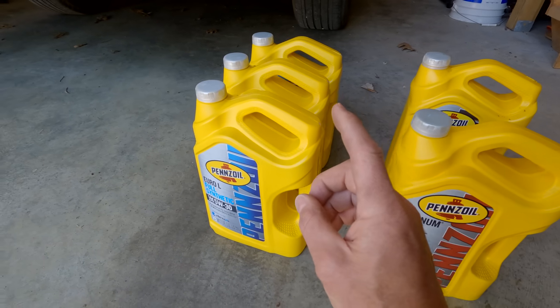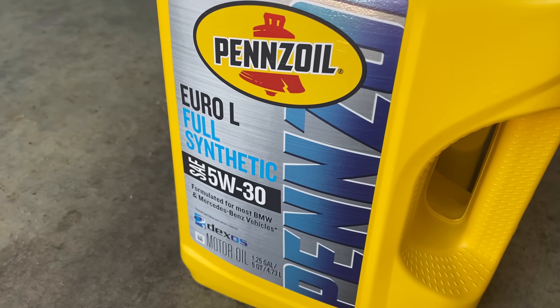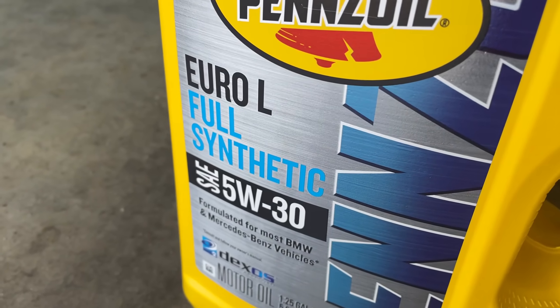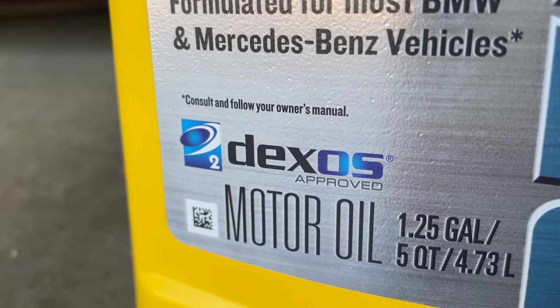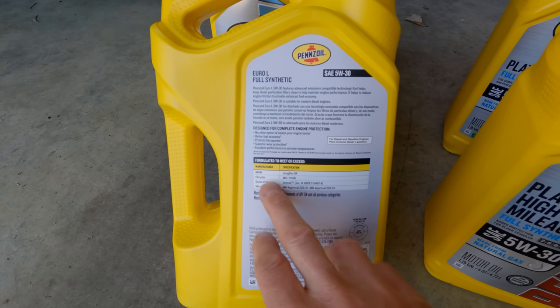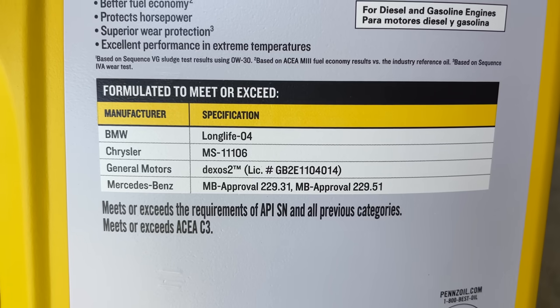The other day I was in Walmart looking at the oils available, and I came across this — the Pennzoil Euro L full synthetic motor oil. The thing about this one is that it is Dexos 2 approved. Looking on the back, we can see it says formulated to meet or exceed a bunch of different specs, and right here we see General Motors Dexos 2 and the license number.